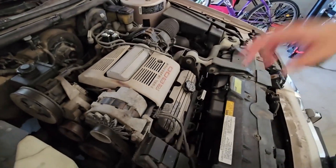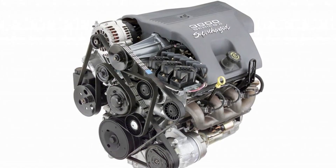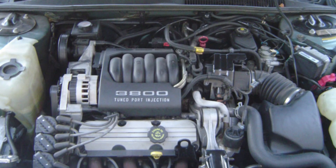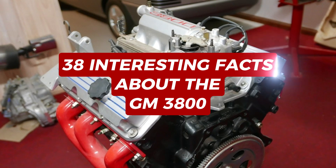Meet the engine mechanics call indestructible: GM's legendary 3800 V6. With a 47-year production run and countless examples surpassing 300,000 miles, it might just be the most reliable engine ever built. Here are 38 interesting facts about this legend.